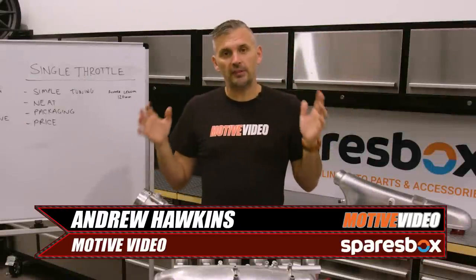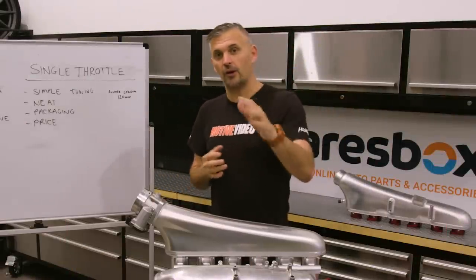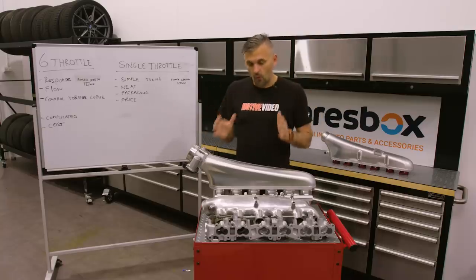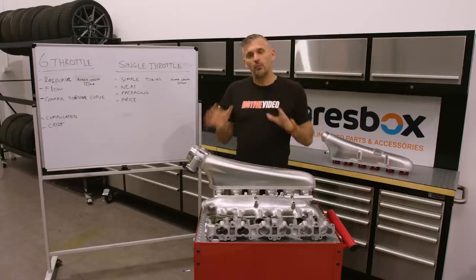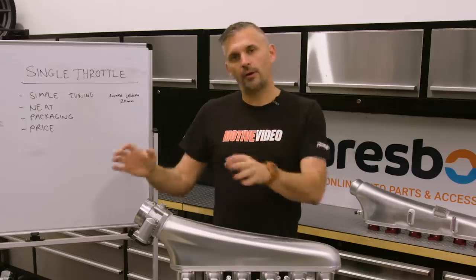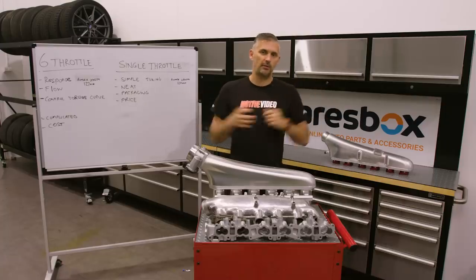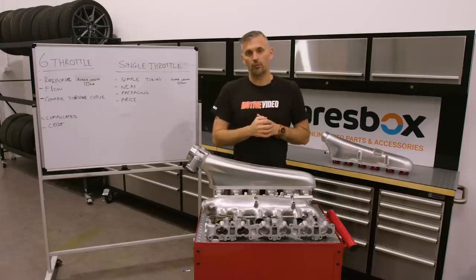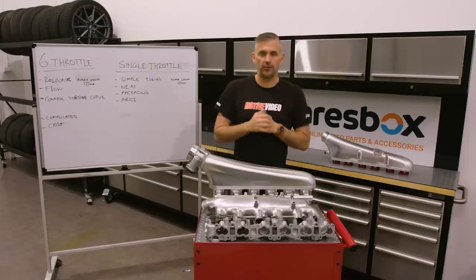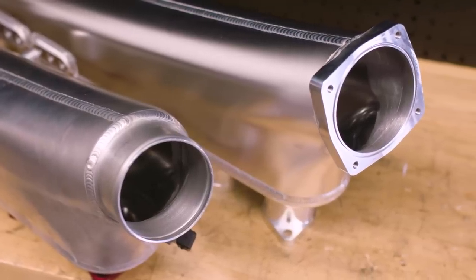This is probably the most anticipated test we've ever done with our GTR, both for you guys and for us. I've always wanted to do this test, but I'm going to be brutally honest — I didn't want to do it until we made over a thousand horsepower, because based on everything I'd learned over the last 20 years with GTRs, my attitude was: don't bother going to a big single throttle inlet manifold until you make over a thousand horsepower. But how true is that? That's what we're going to find out.